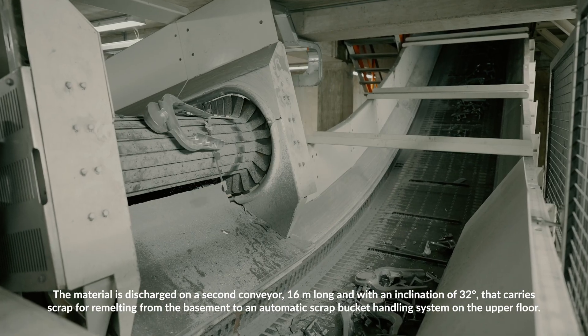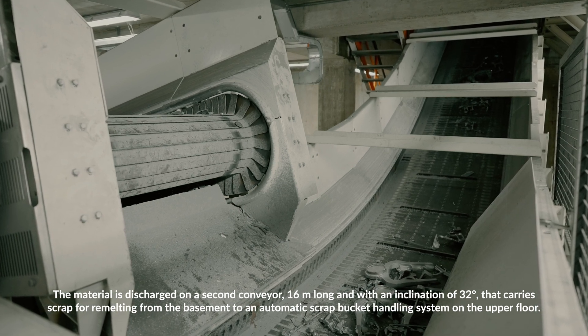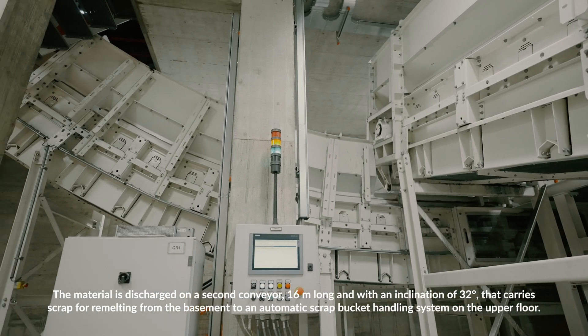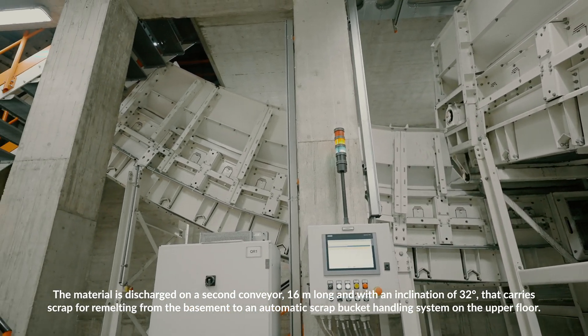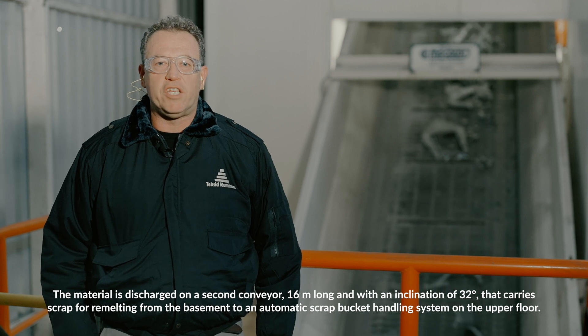The material is discharged on a second conveyor, 16 meters long and with an inclination of 32 degrees, that carries scrap for re-melting from the basement to an automatic scrap bucket handling system on the upper floor.